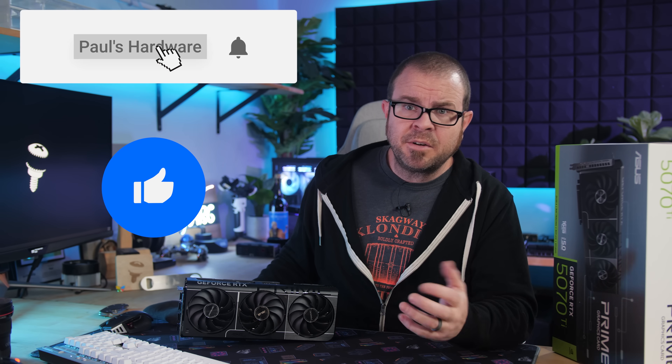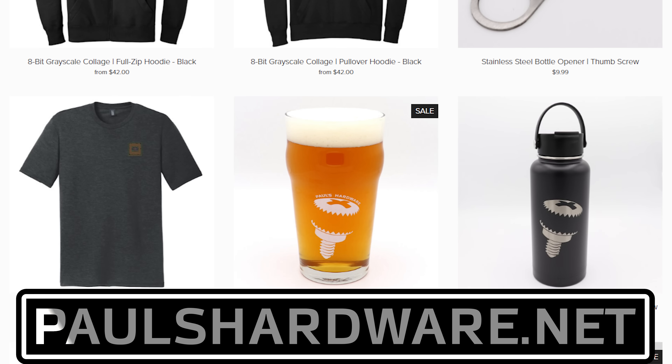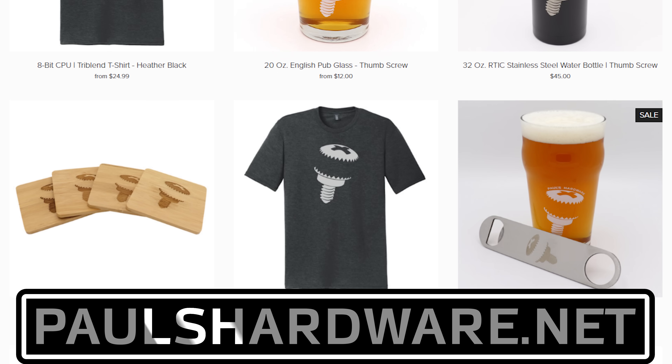If you enjoyed this video, consider hitting the thumbs up button. In the description down below you can find links to all of the reviews I used to do this review roundup, and you can also find a link to my store at paulshardware.net where you can buy merchandise to help support the channel and get yourself some high quality merch. That's all for this one — thanks again, we'll see you in the next video.